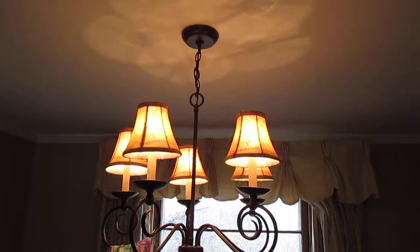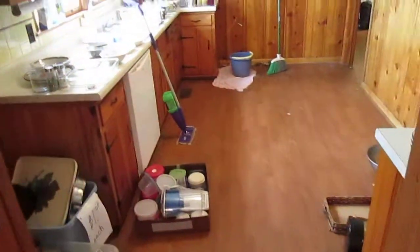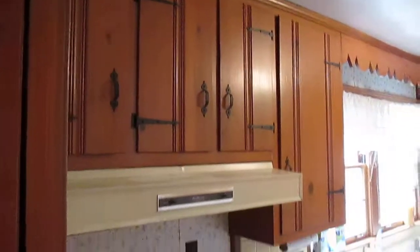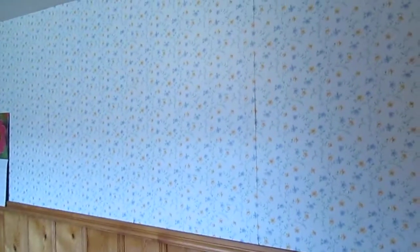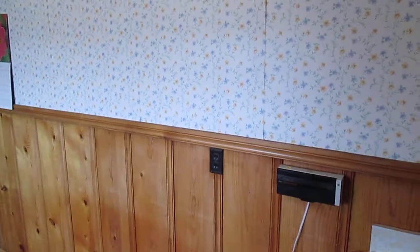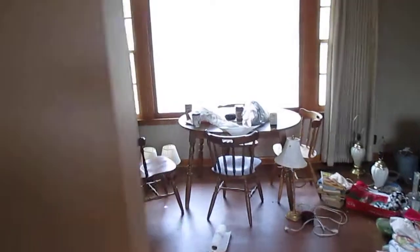Dining room here — we'll replace that out. The kitchen has got that nice 50's feel to it. We'll probably put some sort of tile floor in here. We're probably going to blow the top half of that wall out and frame in a bar counter, and open it up into the living room — make this whole thing open up.